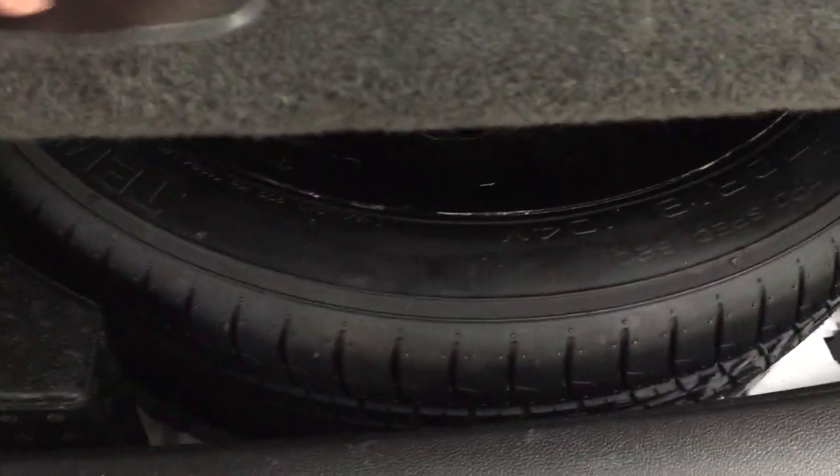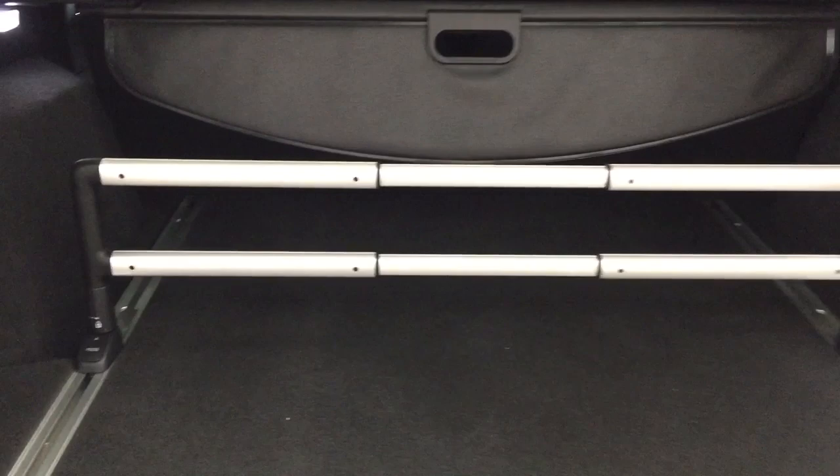If you take a look underneath the floor, you're going to see your spare tire as well as your jack and tool kit, so if you find yourself in a pinch, you know exactly where it's located. Over on the left-hand side, you'll find the power outlet. When you're all finished up, just push on the back of the tailgate once and it will close for you automatically.